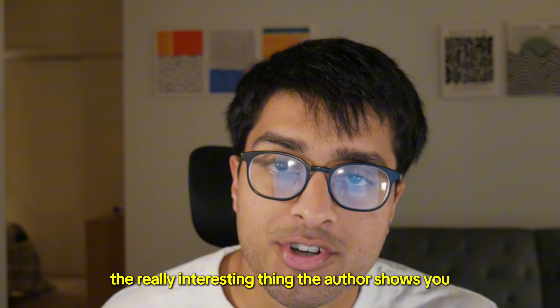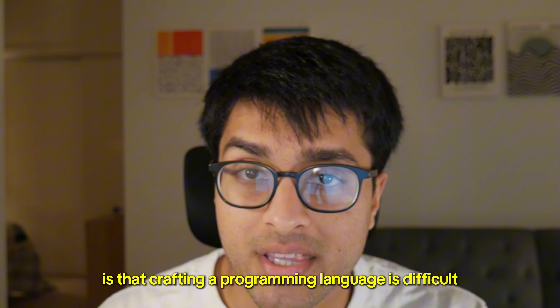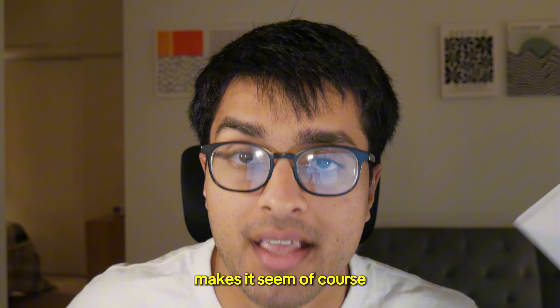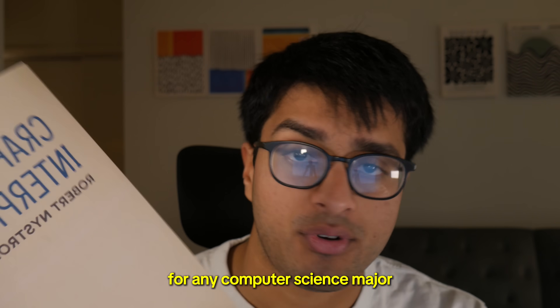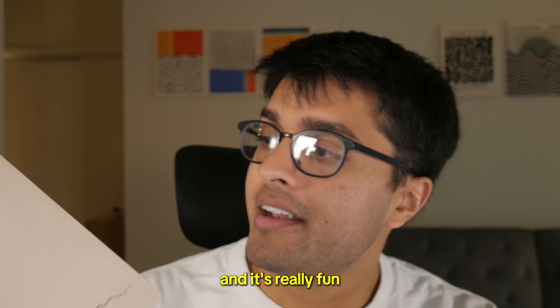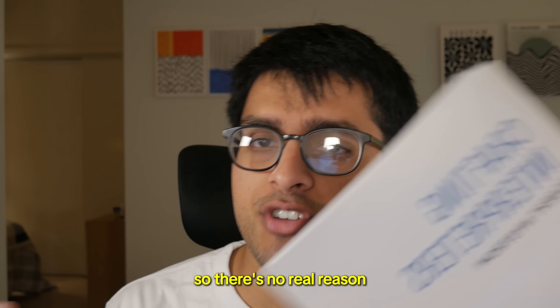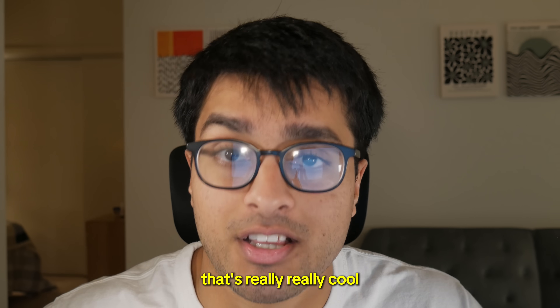The really interesting thing the author shows you by following through everything in this book is that crafting a programming language is difficult, but it might not be as complex as the reputation makes it seem. Of course, there are a lot of ways to make it really complex, but this book is accessible for any computer science major who's taken a data structures and algorithms class. And it's really fun. Also, it's available completely for free online, so there's no real reason you shouldn't just follow through with it and learn a lot about something that's really cool.